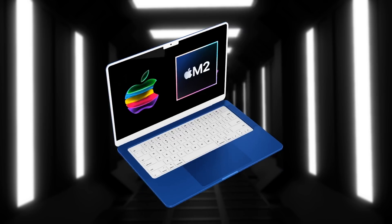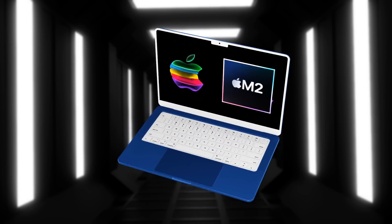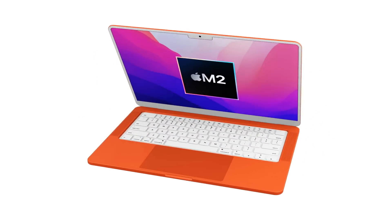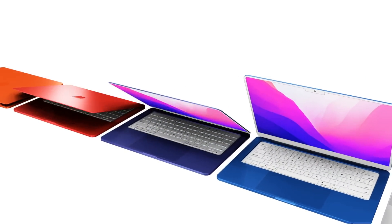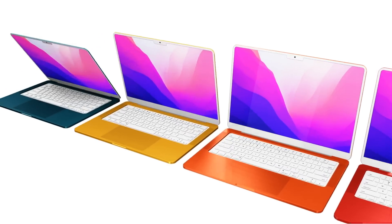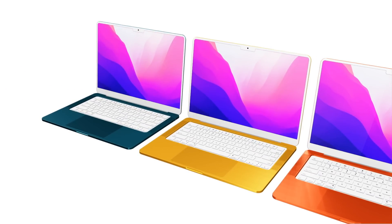Several other leakers have also pointed to early 2022. With the new 14 and 16-inch MacBook Pros with M1 Pro and M1 Max just released, Apple is unlikely to launch more MacBooks in 2021, making early 2022 the most likely timeframe.